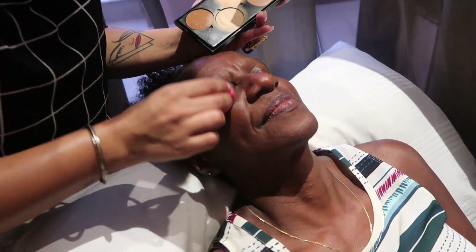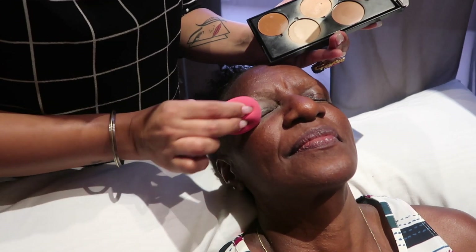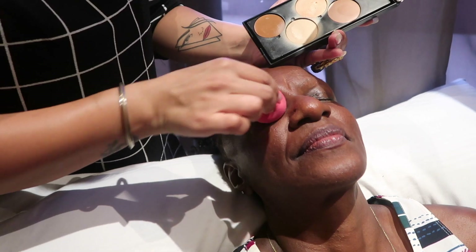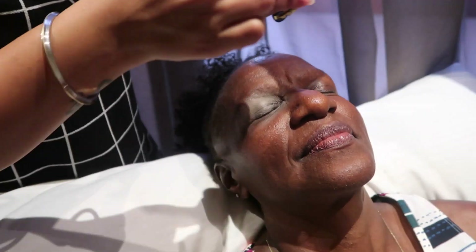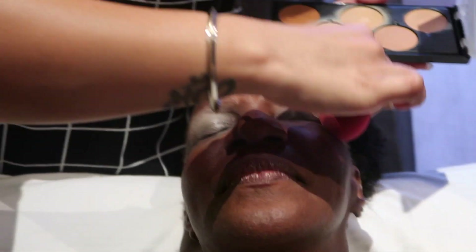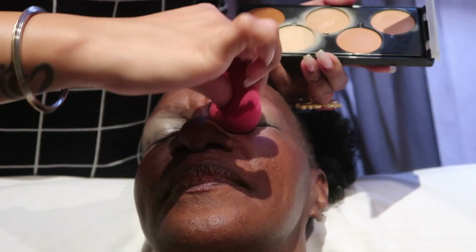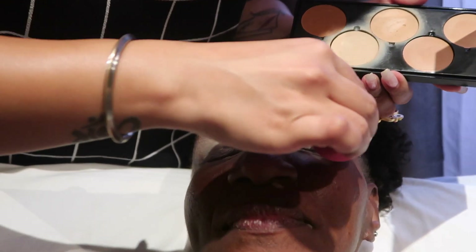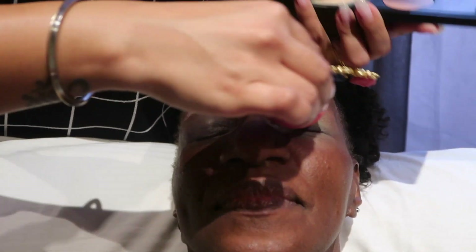First I will be creating an eye base because it's a heavy eye makeup. I will not be speaking much on this video as I have a very bad throat, and I feel this is a self-explanatory video. So please sit back and just enjoy watching the video.